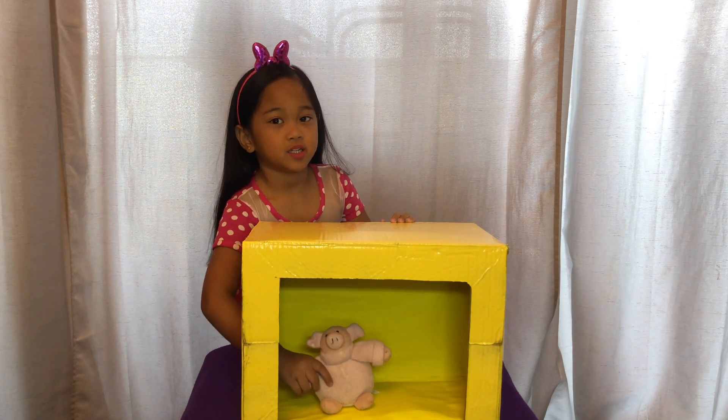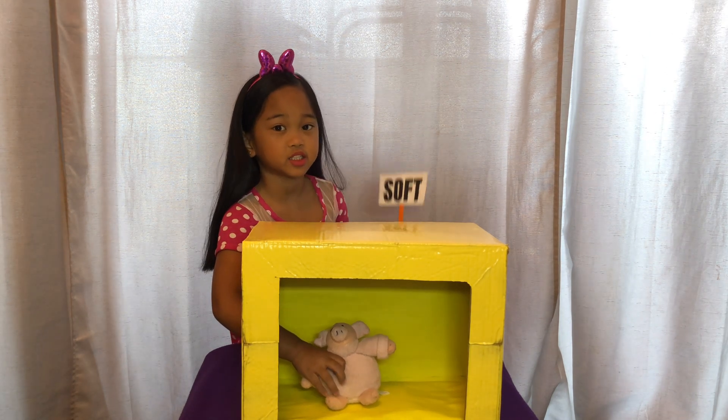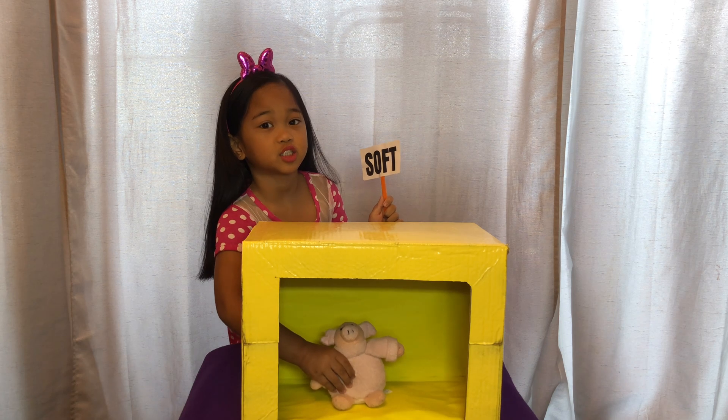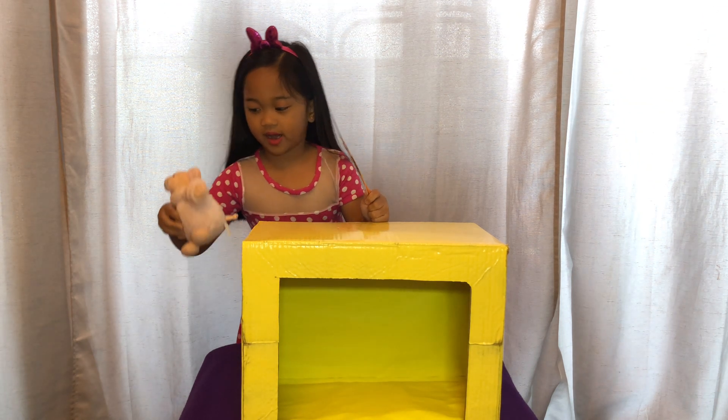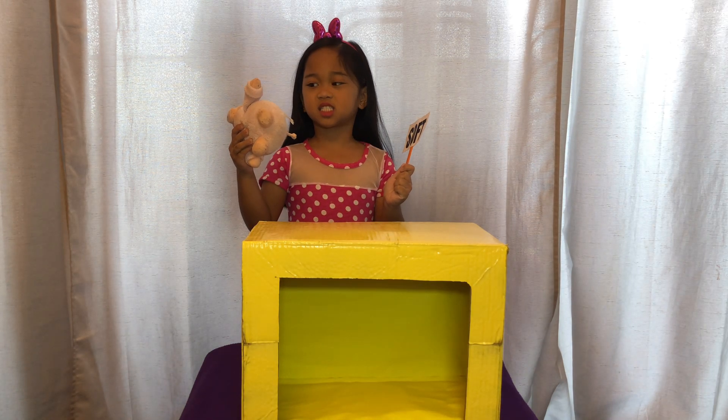What is this? It's soft and it's squishy. I think this is a stuffed toy. Yes, I am correct. It is a stuffed toy.